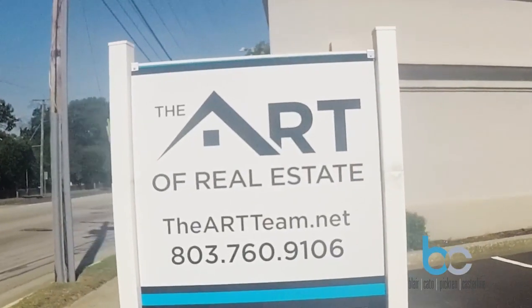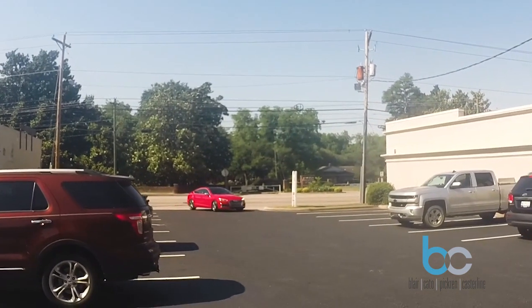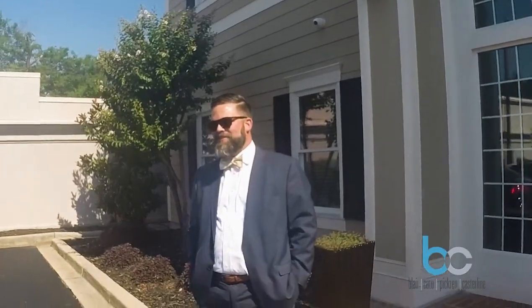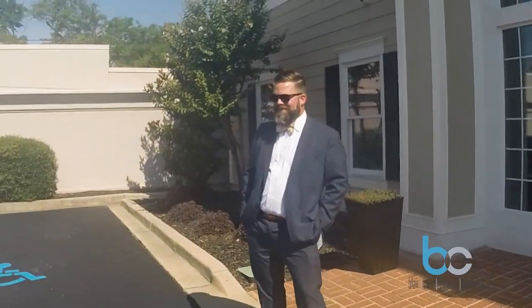Today, our guest is my good friend Brad Allen from the Art of Real Estate here on Millwood Avenue. Brad and I have been friends for way too long — in fact, we even go to church together. Now Brad has a pretty cool beard, but clearly it's not near as cool as the one I grow every year, but I'll let you guys be the judge of that.